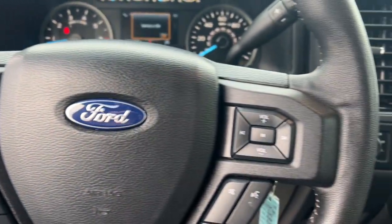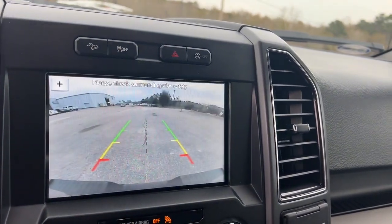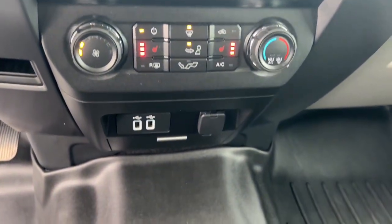Navigation system, keyless entry, remote engine start, chrome wheels, satellite radio, bed liner, heated mirrors, 4x4, fog lamps, backup camera.